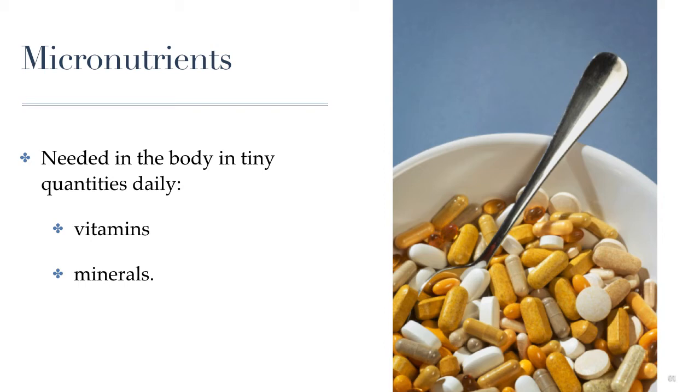I was trying to find a picture that conveyed that concept, and I thought this one was appropriate — because obviously we would not consume a whole bowl of vitamins and mineral supplements. That would most likely kill us. So when it comes to nutrients, there's definitely such a thing as too much of a good thing.